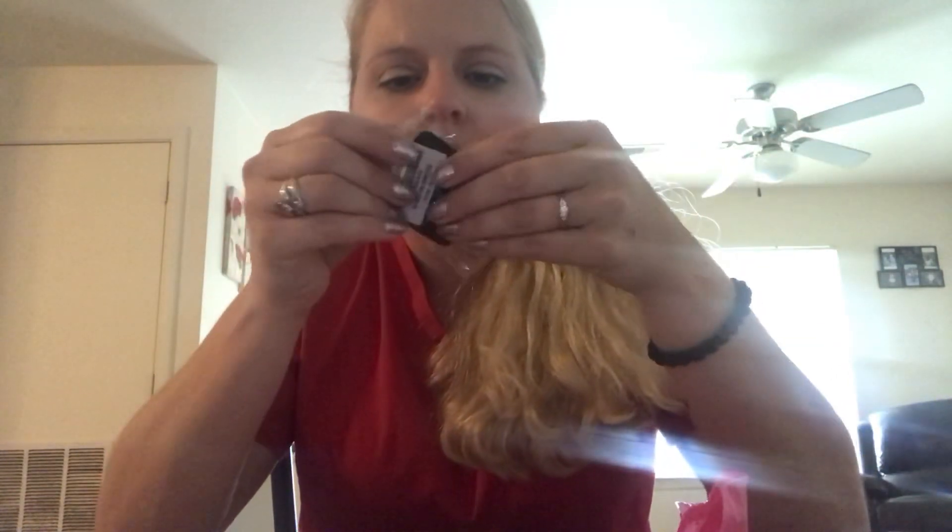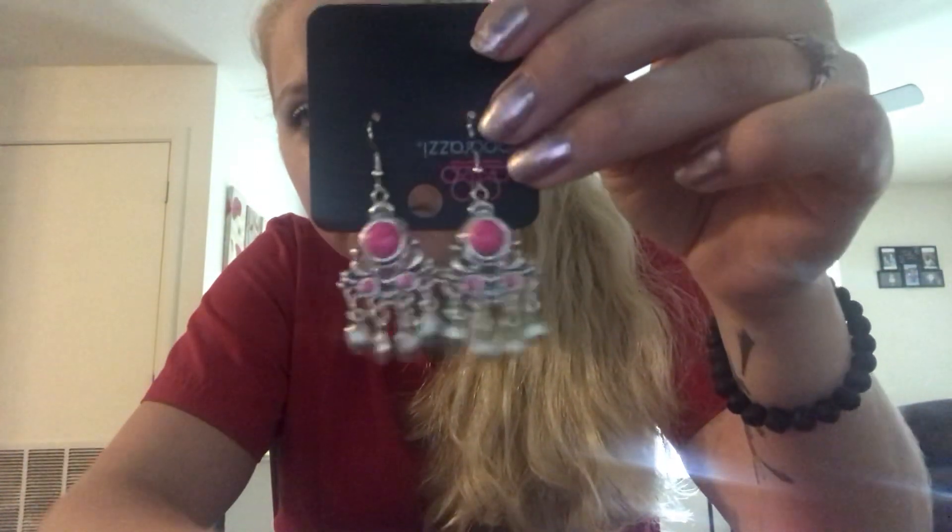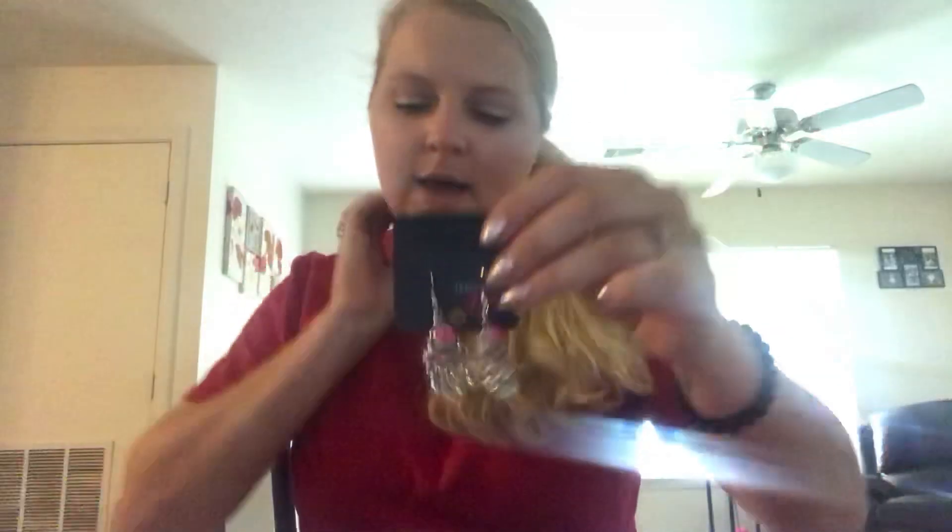Oh, these are gorgeous — pink earrings! Oh gosh, I like these. So there you have it, aren't those nice? There's the first item.